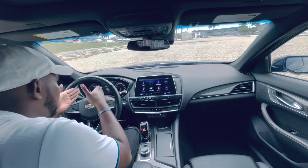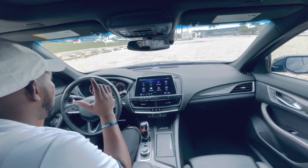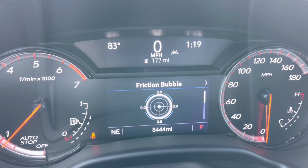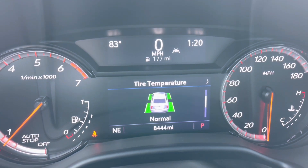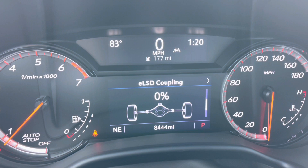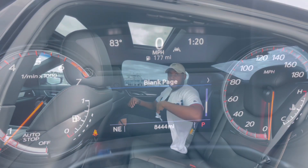I want to direct attention to the gauge cluster. There's an option to get a 12-inch digital display, which is amazing, but we have this one. With this display you can look through the friction bubble, which shows G-force and all that stuff — I don't know why they call it a friction bubble. You also get a performance timer, tire temperature, and the ELSD, which is your limited slip differential. Pretty good system. And of course, you've got a blank page — for why? Who knows.